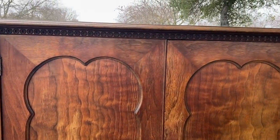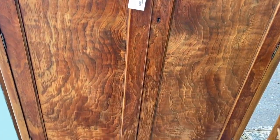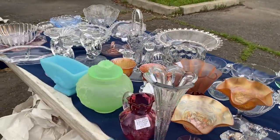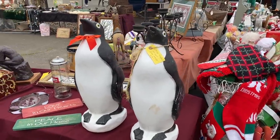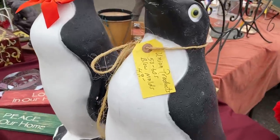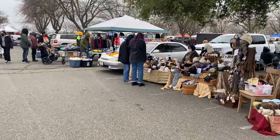I hope you are watching this video from the warmth and comfort of your home or office, because it is freezing cold out here today and only the real diehards are here. These are my kind of people — the ones willing to brave the cold for that one special find, like these penguins. How cute are these? Or they're looking for that one really great deal. Either way, they are more likely to leave with armfuls of treasures they never imagined they would find.